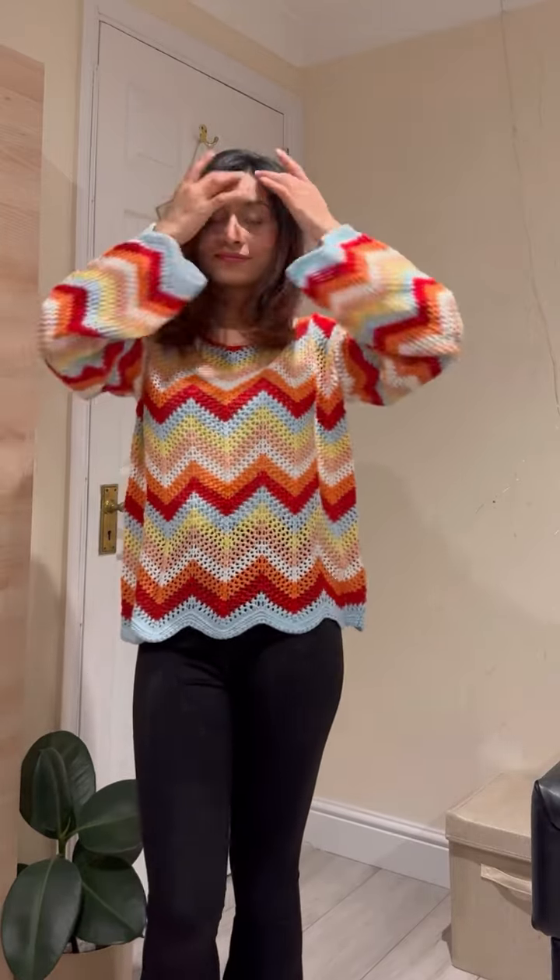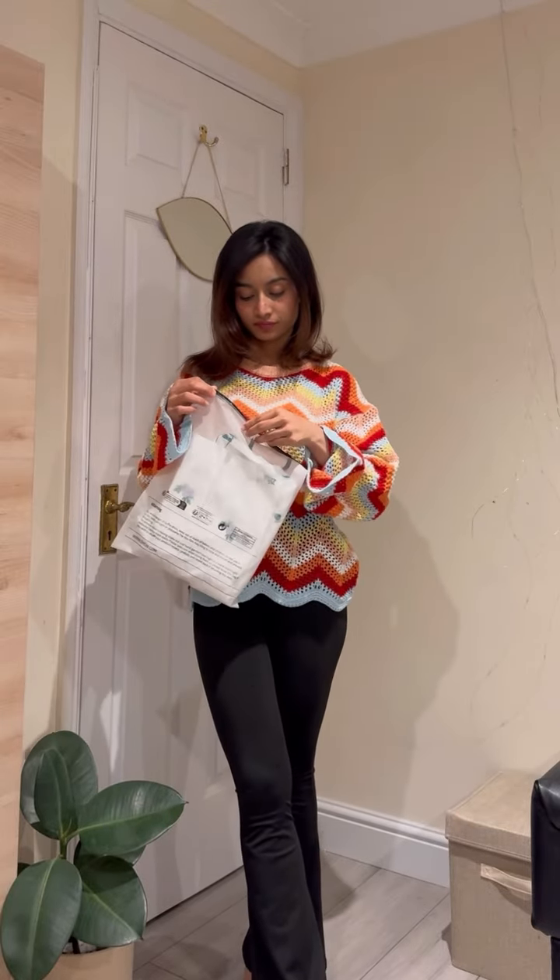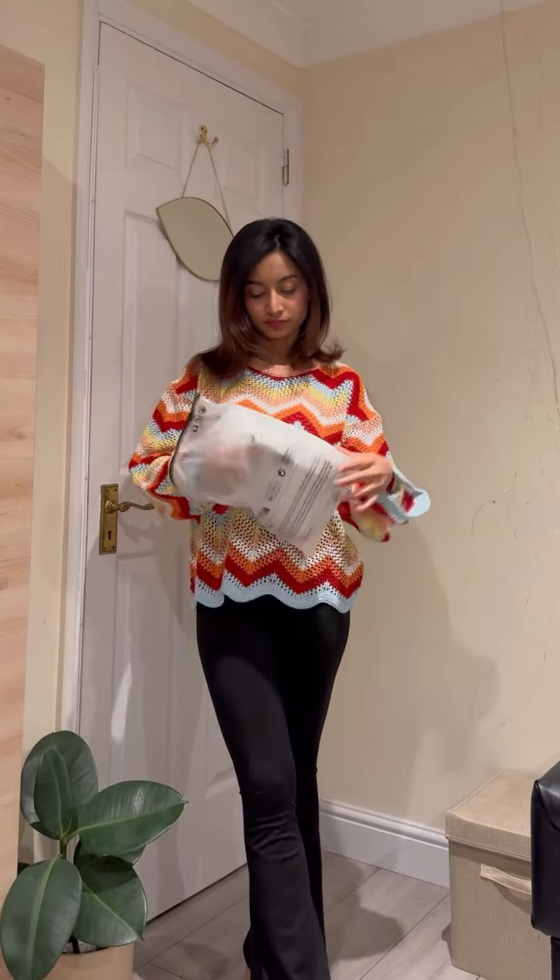This is a loose type of sleeve, but I am happy to carry on with it. Anyway, moving to my next outfit.